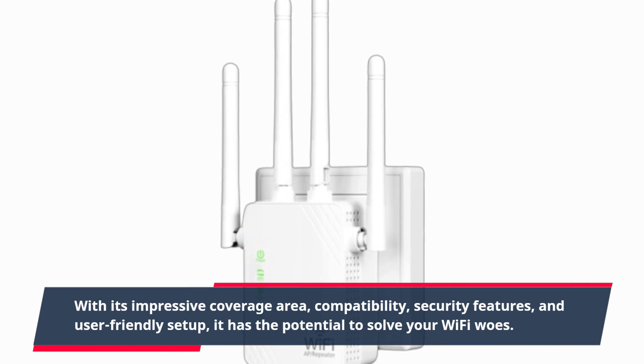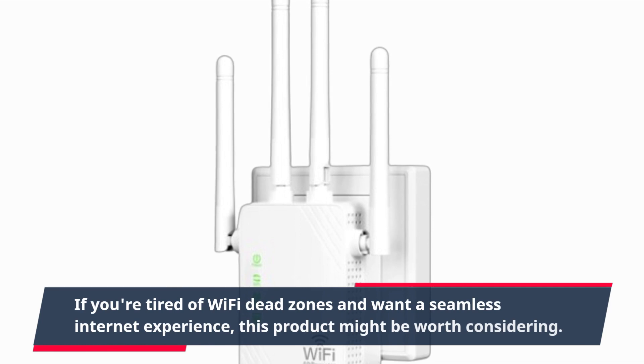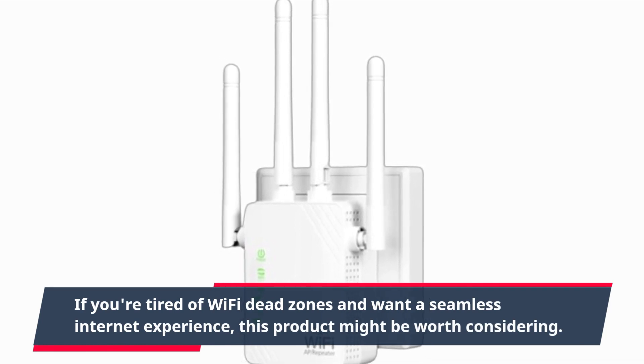it has the potential to solve your Wi-Fi woes. If you're tired of Wi-Fi dead zones and want a seamless internet experience, this product might be worth considering.